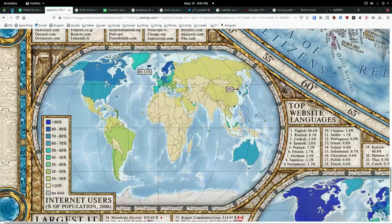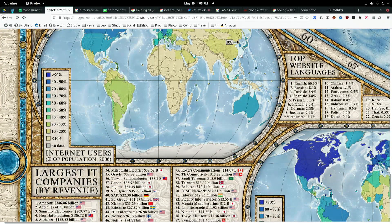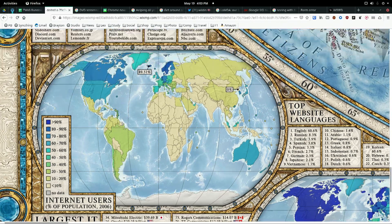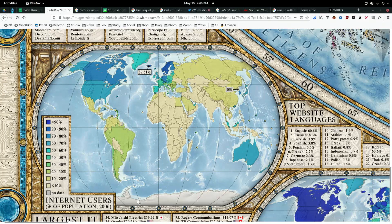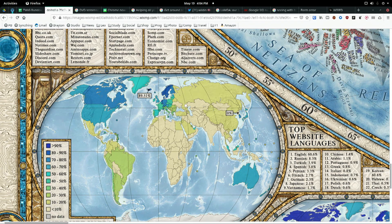Very handy. Top website languages, internet users, percent of population — it is now greater than 90%. This is a smaller map. Canada and the UK are greater than 90%. Canada looks like it's at 70–80%. It's kind of a darker blue. Who's the darkest blue of all? I think that's up there in Scandinavia — Norway, Finland.